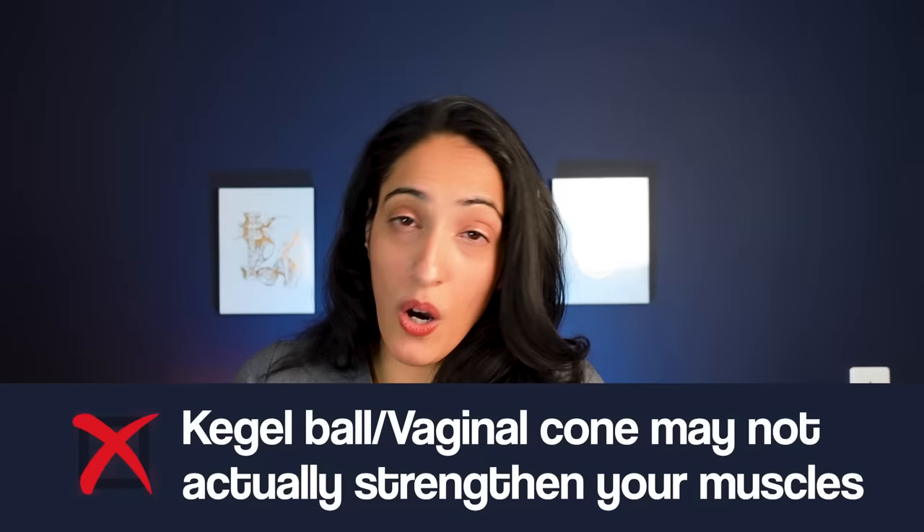Also, depending on the shape of your vagina and the shape of the device you put in, you could be relying on other things to keep the cone or ball in the vagina — so you may not actually be strengthening your pelvic floor. Just holding the device in may not be a sufficient exercise to actually train your pelvic floor.